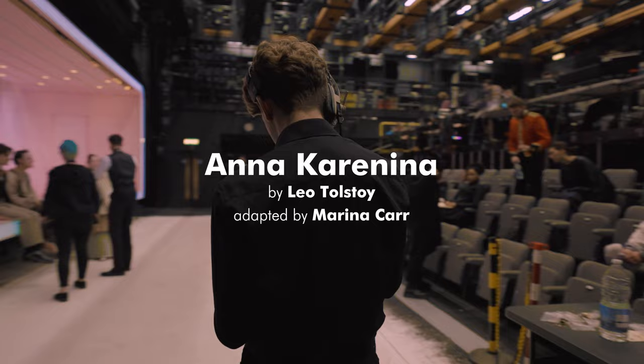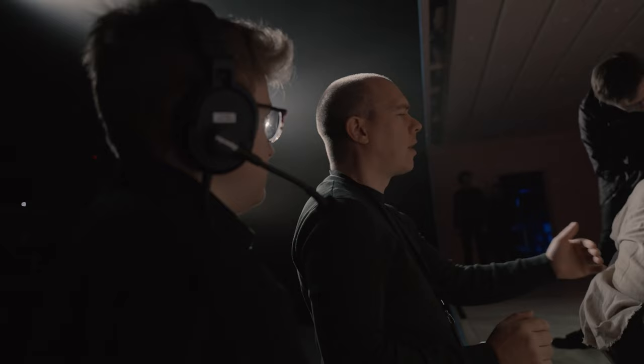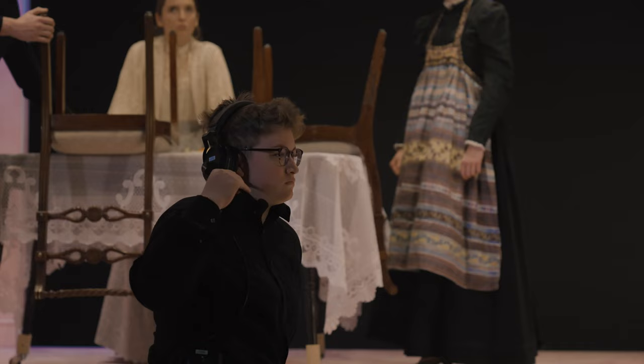As a stage manager, the main thing I do is communicate between the technical departments — who are working to get all the lights and sound sorted — and the actors on stage, and the creative team in the room, so that we're using the time most efficiently in order to get everything done.